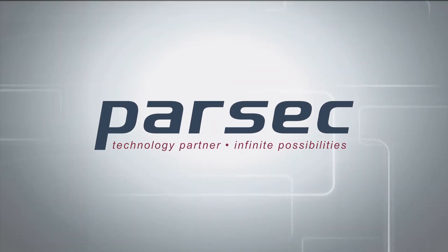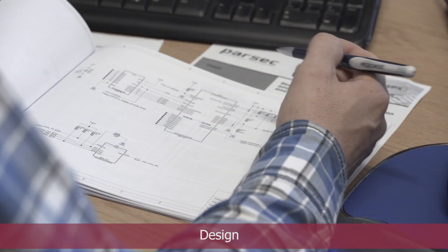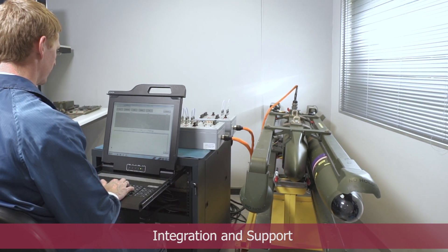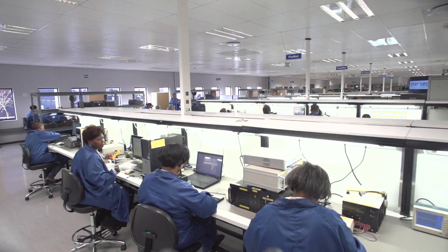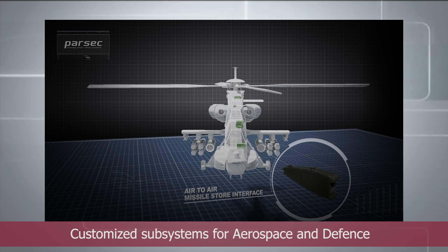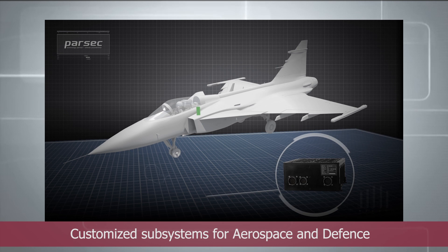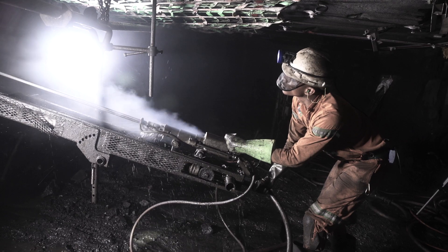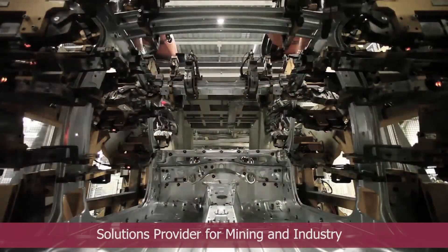Parsec is a South African-based original design manufacturer specializing in the design, manufacture, integration and support of advanced technology systems. Parsec has been developing and producing customized electronic subsystems and products for clients in the defense and aerospace sectors. We are also providing solutions to the mining and industrial sectors.